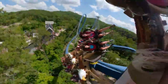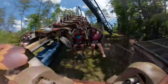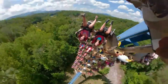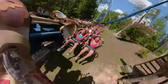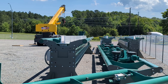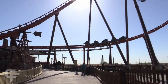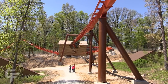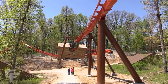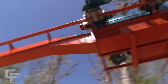A wing coaster has a train that straddles the track and has floorless seats on both sides of the track, giving riders a unique ride with elements that you can only experience on this style of coaster. Based on the track that has arrived on site, it looks like our coaster will be a launch coaster similar to Thunderbird at Holiday World. No matter what style of B&M coaster we get, I'm really excited to see a new B&M coaster at King's Dominion and hope this is the first of many.